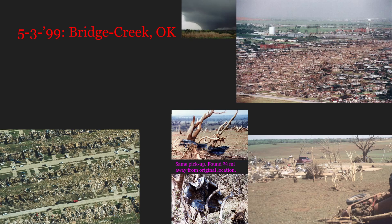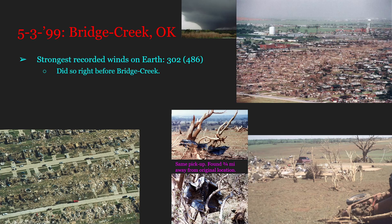The Bridge Creek-Moore, Oklahoma tornado that happened on the 3rd of May, 1999 is, however, the strongest tornado ever recorded on the face of the Earth. At 302 miles per hour, or 486 kilometers per hour, this tornado reached those wind speeds right before striking the town of Bridge Creek. It hit Bridge Creek, southern Oklahoma City, and Moore, all at F5 strength — extreme F5 at that.